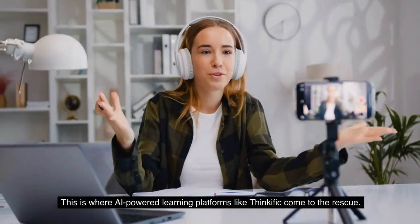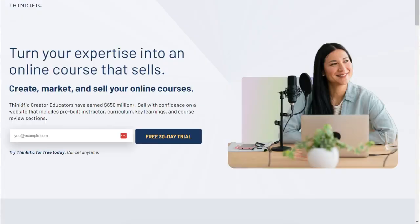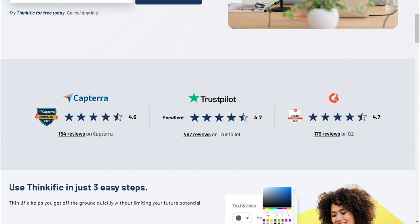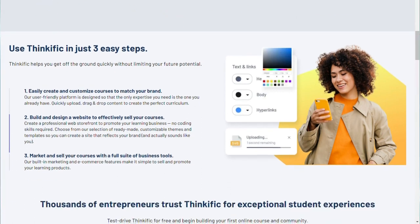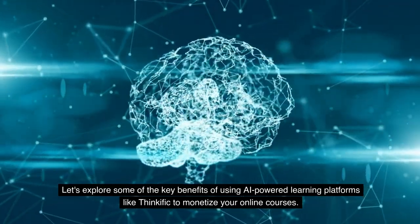This is where AI-powered learning platforms like Thinkific come to the rescue. Thinkific is an all-in-one online course platform that empowers you to effortlessly create, market, and sell your courses. Leveraging the power of artificial intelligence, Thinkific streamlines the process and allows you to focus on what truly matters: delivering exceptional learning experiences. Let's explore some of the key benefits.